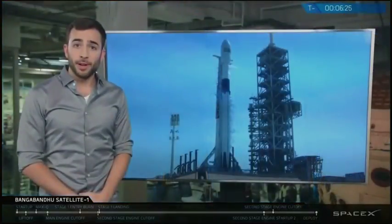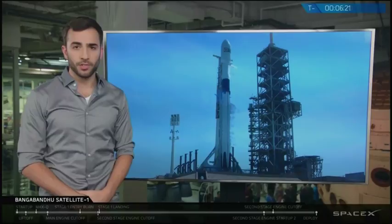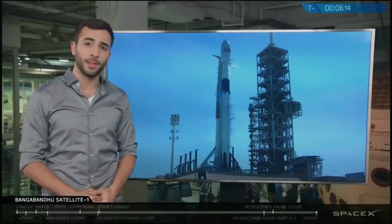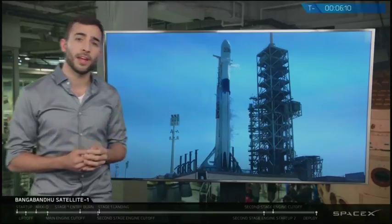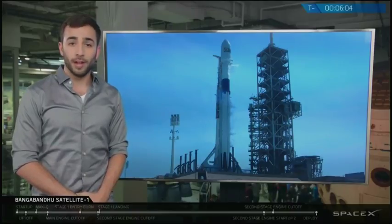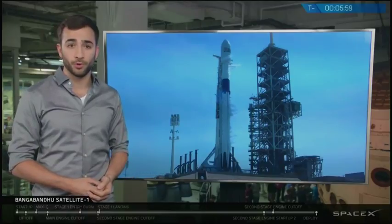The satellite will be operated by the Bangladesh Telecommunication Regulatory Commission, or BTRC, and is expected to last approximately 15 years on orbit. Bangabandhu Satellite 1 will stay protected inside that fairing all the way up until about three and a half minutes into flight. The fairing protects the satellite on ascent but once we escape Earth's atmosphere it's no longer needed and we pop it off. We are not attempting to recover this fairing on today's mission, but it's something we'll look to do in future missions.